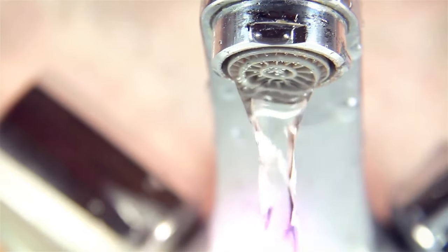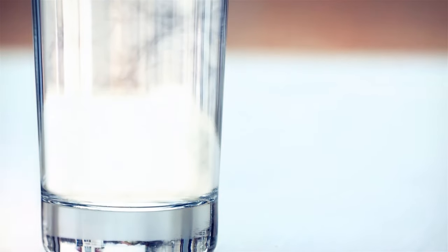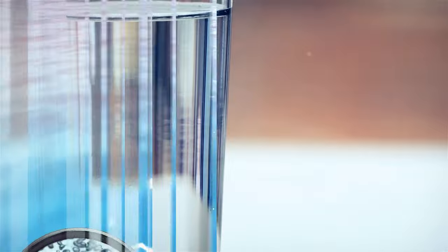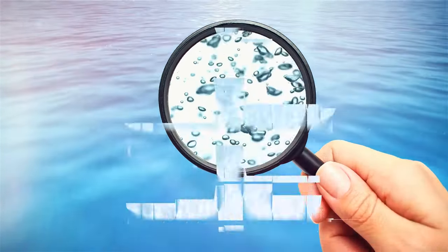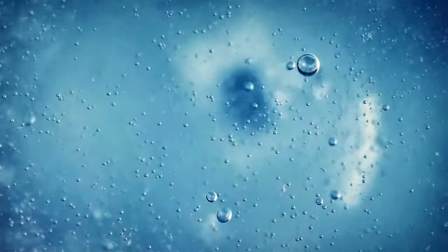Why does your tap water sometimes try to perform magic tricks? Like when it turns cloudy and then, poof, clear as day? It's a little game of hide-and-seek with teeny-tiny air bubbles. Don't worry — they'll rise to the top and fade away without causing any damage, even if you drink the water too soon.